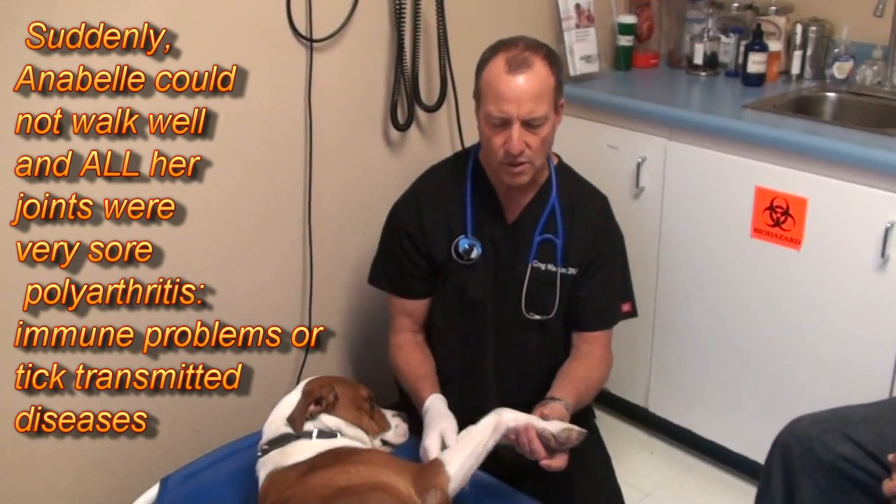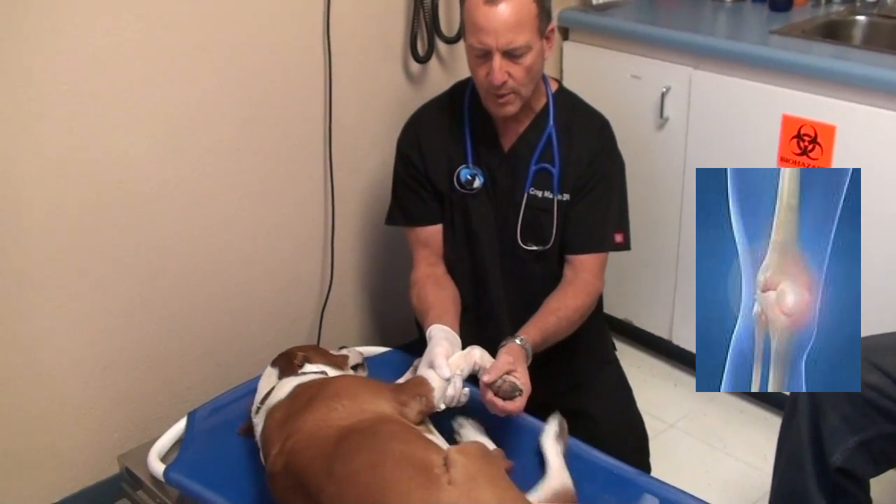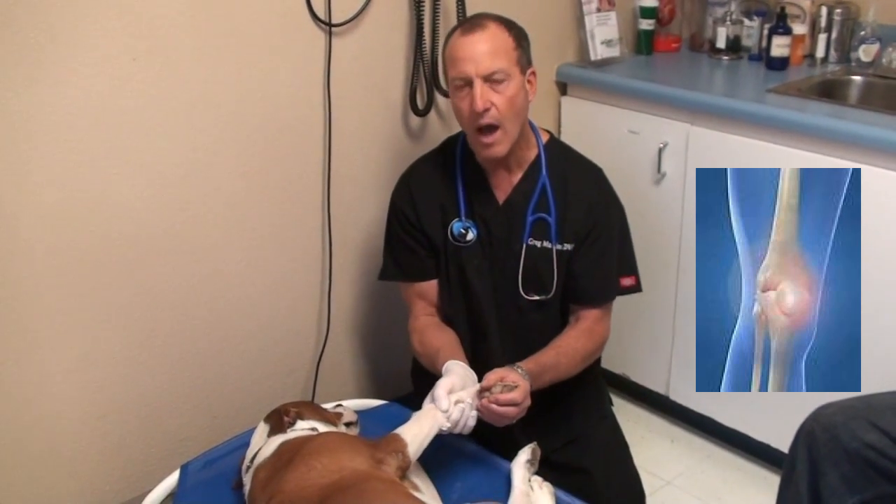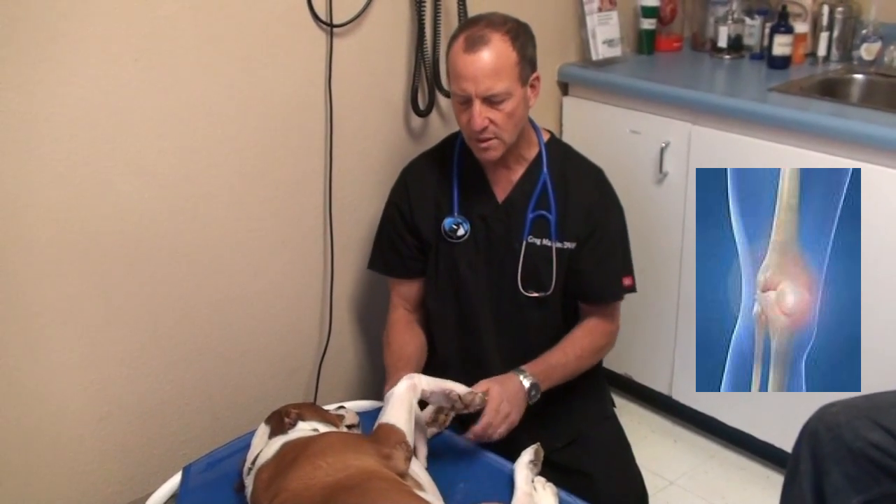You can see when I examine her, she's very sore in her legs. When I bend her carpus, she has very, very hot and painful wrists.